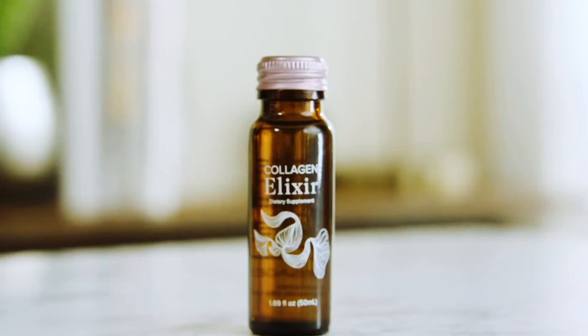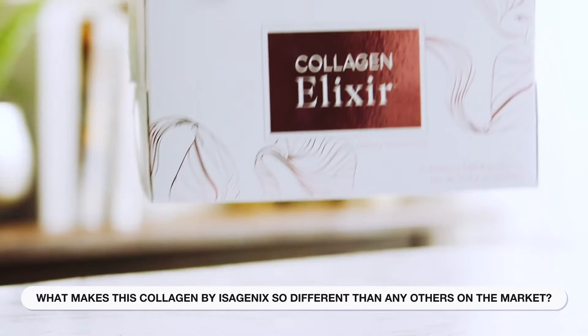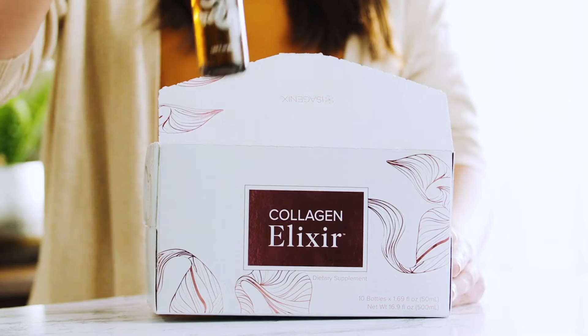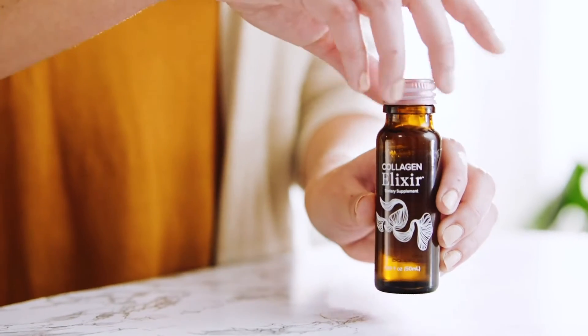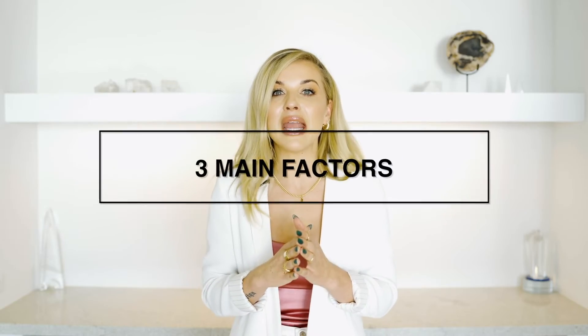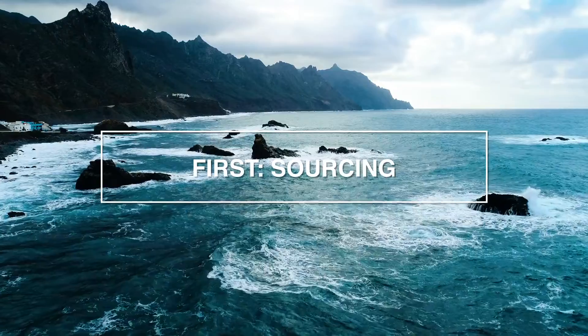Now you may be thinking, what makes this collagen by Isagenix so different than any others on the market? That's a very common question. I honestly asked that myself when I first heard about this product being released. So I did all the deep digging and research for you. I found there are three main factors on why we stand apart.